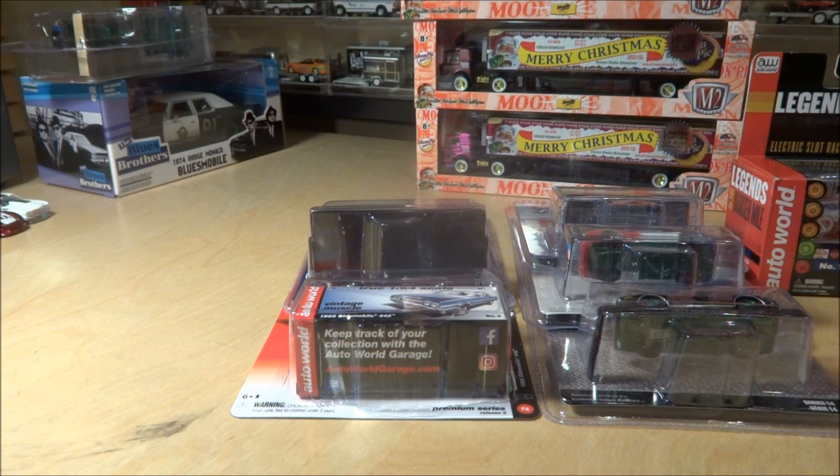Most of this stuff is Chase's. Probably about half of this I found. The other half I got from — I traded or bought from fellow collectors. So let's go ahead and get started.